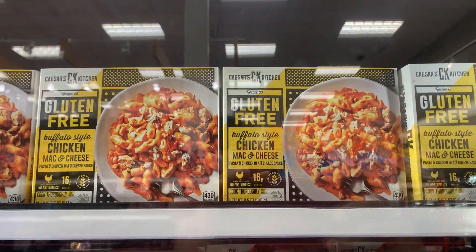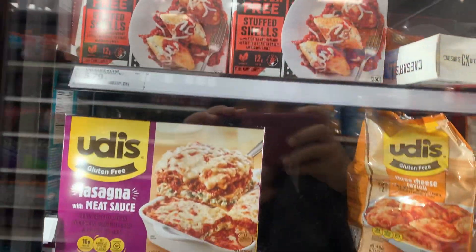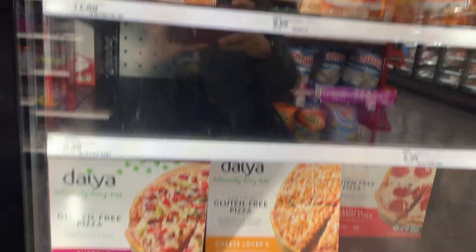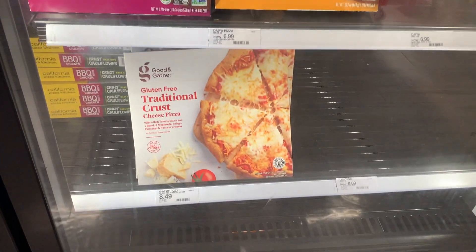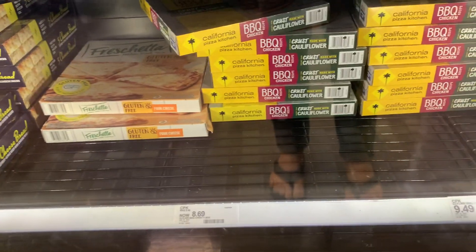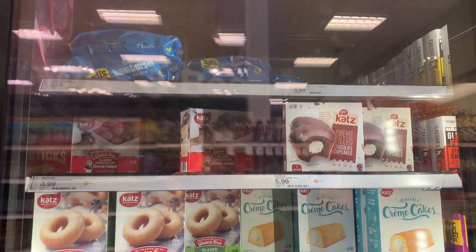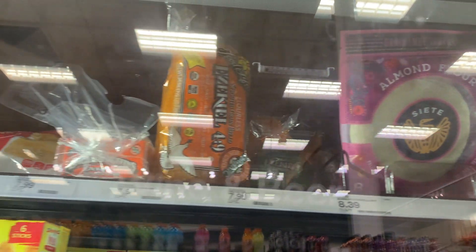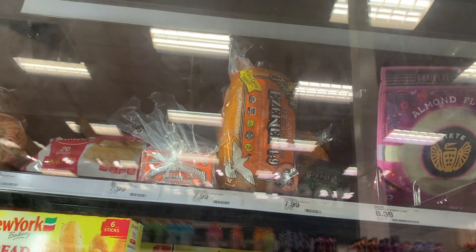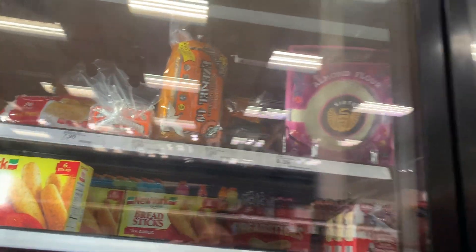The frozen aisle was a little tricky for finding gluten-free products because they're scattered everywhere. There was a small dedicated gluten-free section with pizzas, breads, a tortilla option, and some desserts. They also had almond flour tortillas and Ezekiel bread — a small area in Target, but I appreciate that there's something here.